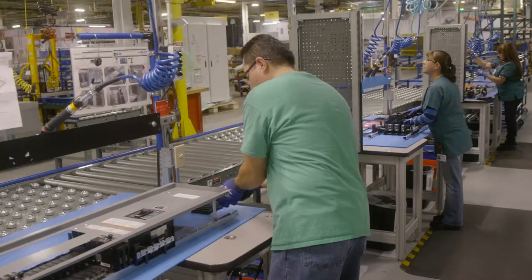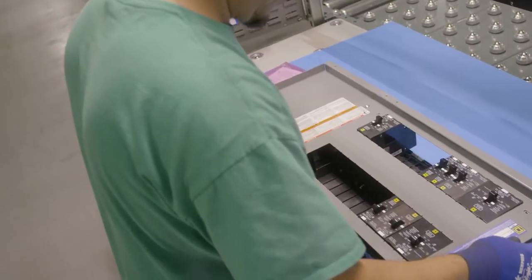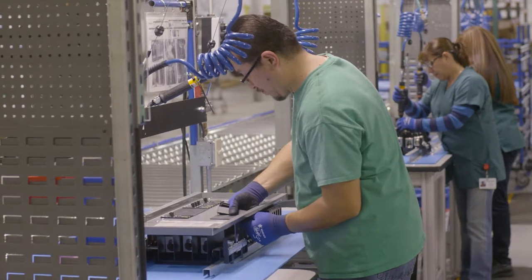Starting in early 2017, Schneider Electric will be offering a broad range of our ready-to-install NQ and NF panel boards as factory-built panels.